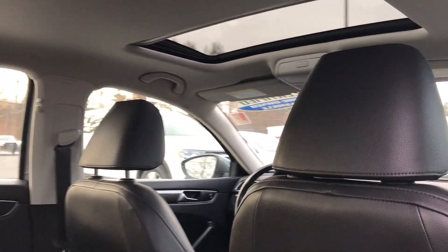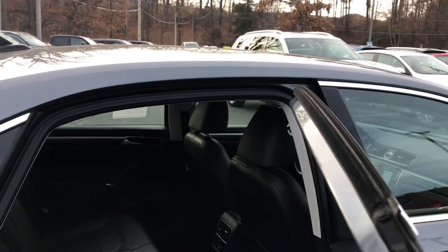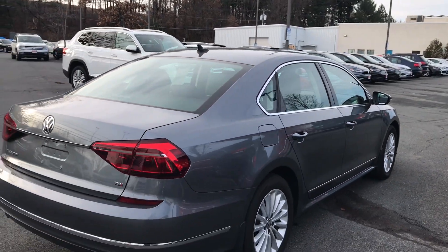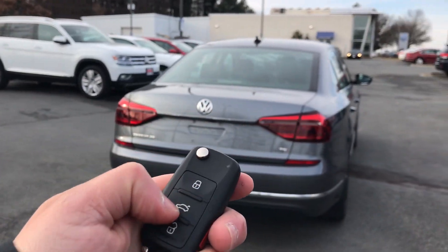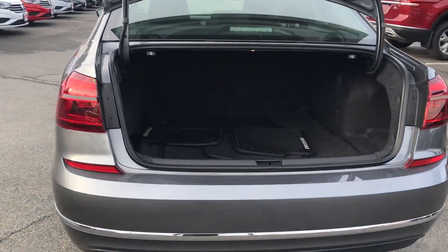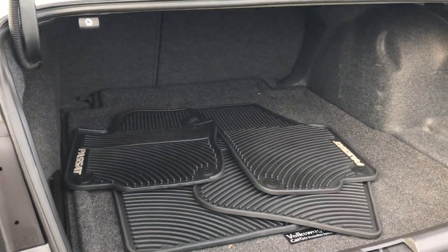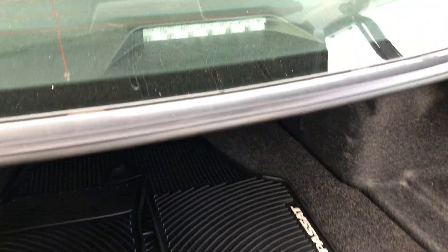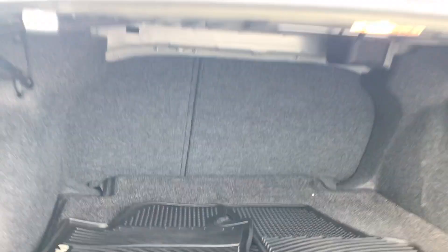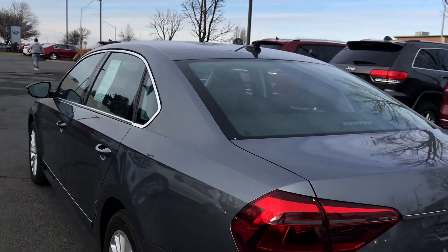Power sunroof and a lot of neat features on the inside. Power equipment — windows, locks, mirrors. Sirius satellite radio, remote keyless entry — lock, unlock. And with a press of the trunk button, you'll see the trunk open. Slush mats, cargo system in the back. The rear seats do fold down, so they'll fold forward if you have more cargo you'd like to bring with you.